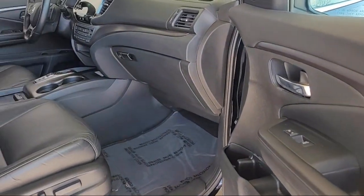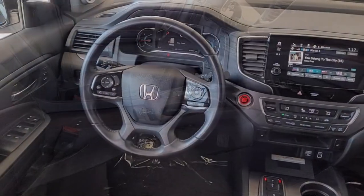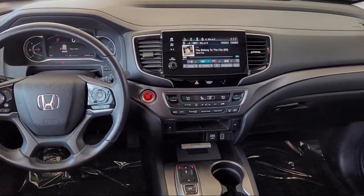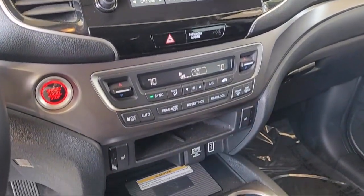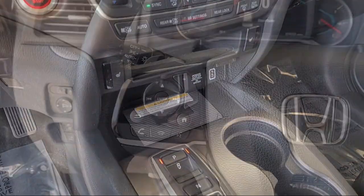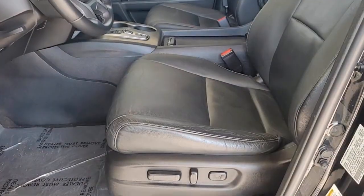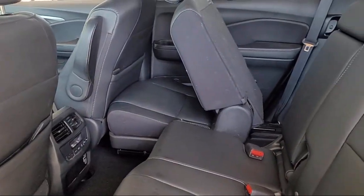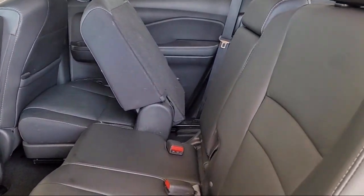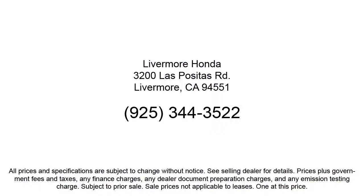Here at Livermore Honda, we strive to deliver world-class customer service, offering a luxury experience to our clients, and provide support and leadership to the communities in which we serve. We are a proud member of the Livermore Auto Mall, where we are under new ownership and conveniently located off of 580 to serve the Bay Area and all of Northern California. Our customers are the lifeblood of our business, so we go the extra mile to make sure that every guest has the best possible shopping experience. So give us a call or stop by Livermore Honda today.